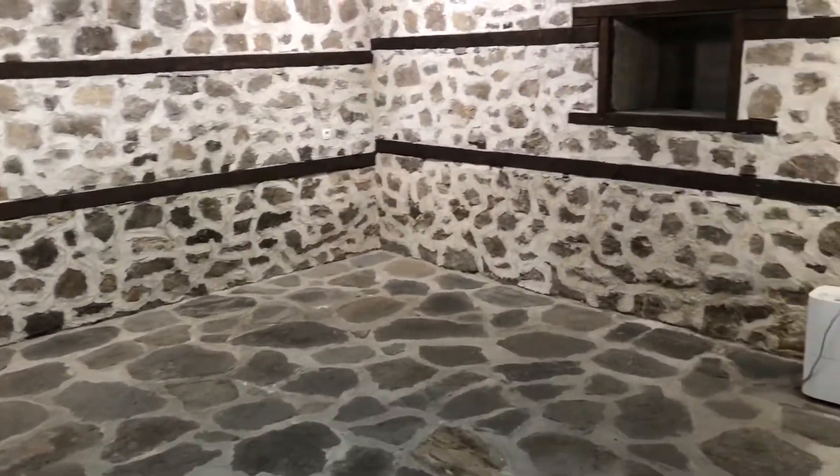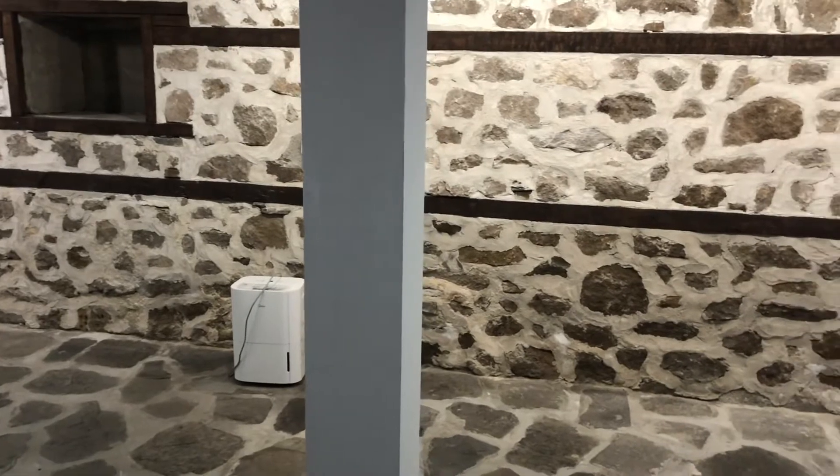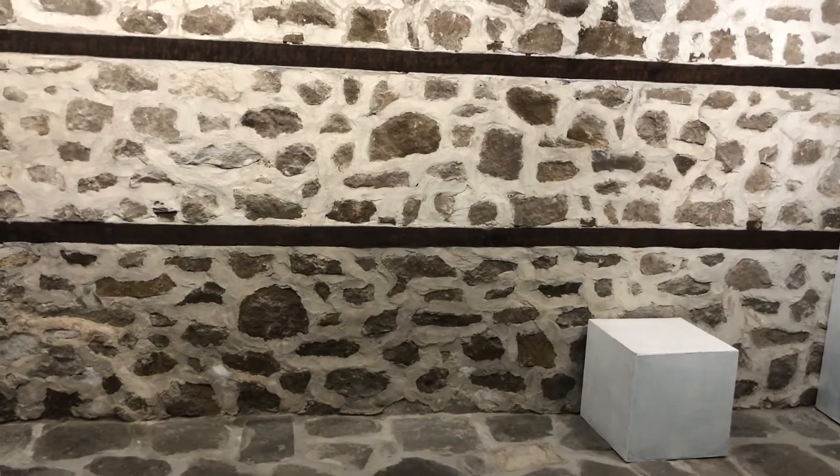We've just stepped down some steps into the cellar, where they used to keep the wine and food and what have you. It's now used as an exhibition room. The interesting thing about it is you can really feel how cool it is down here — it's almost like it's air conditioned.